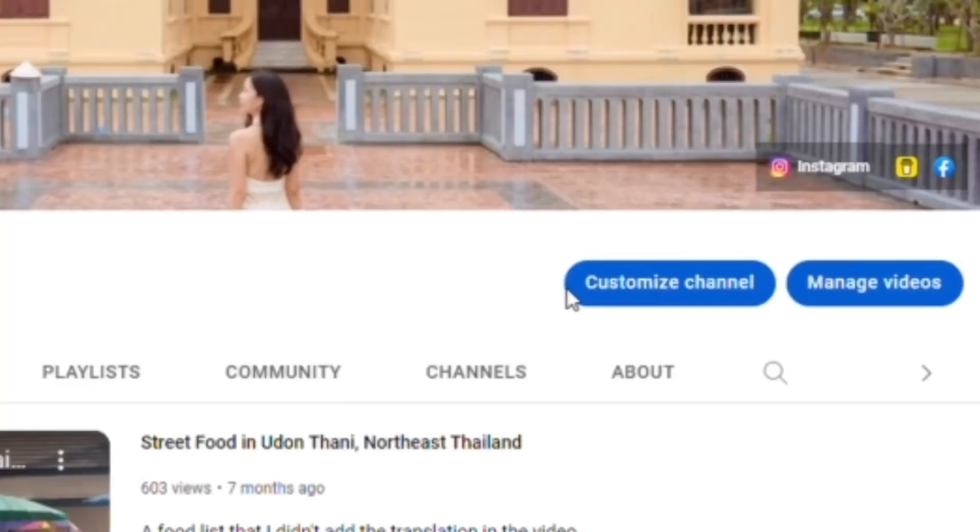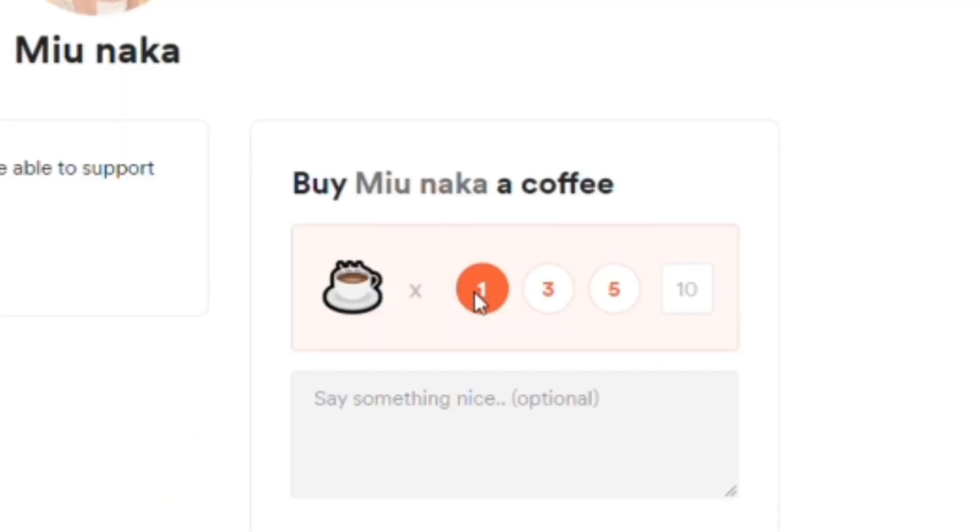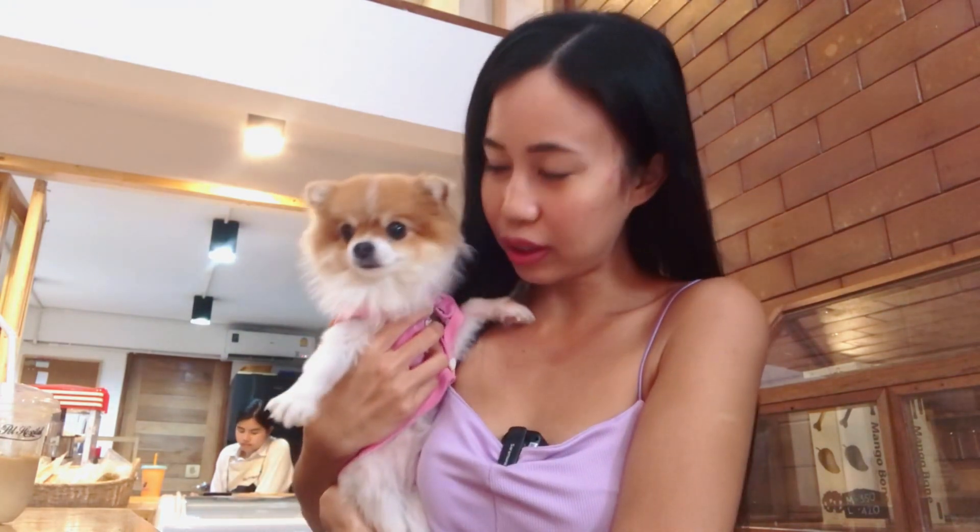If you'd like me to create more videos about Thailand, please go support me on Buy Me A Coffee. The price of dog grooming here depends on the breed. Like Melody — 250 baht to trim her hair, but if it includes showering it's gonna cost 450 baht. If your dog is a bigger breed like a Labrador, it's gonna cost about 1,300 baht for showering and trimming.